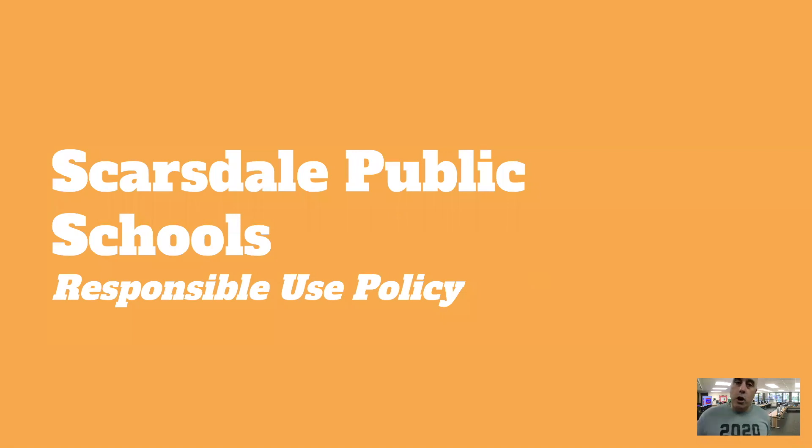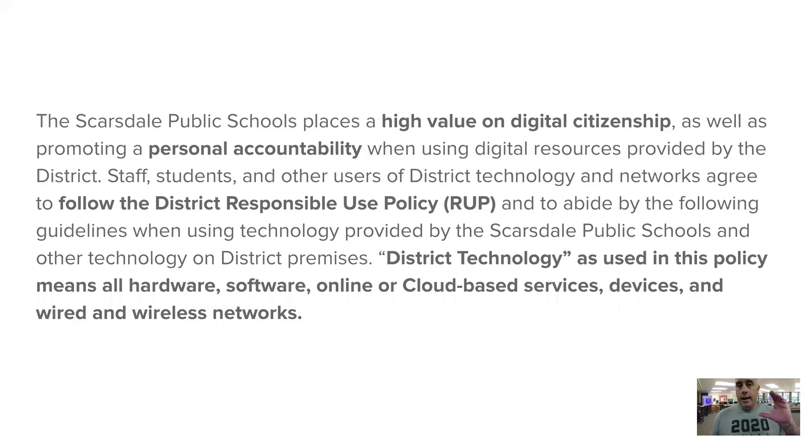Now the more nitty-gritty of the Scarsdale Schools Responsible Use Policy. I will summarize these, and after this video ends you will be required to review them yourself, talk to your folks about them, and fill out a form to acknowledge that you paid attention and understand. The key things about this policy are the high value on digital citizenship — we want kids to be good and create the good — and personal accountability: this is your device, you take it back and forth to school, and you are responsible for taking care of it and following these guidelines.